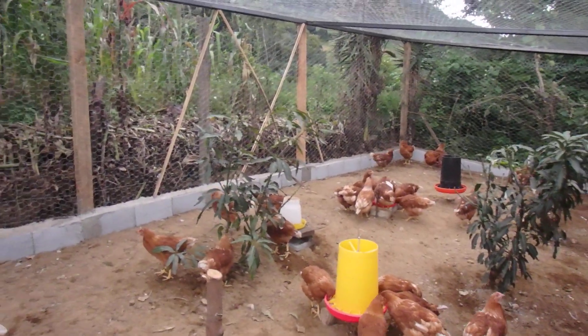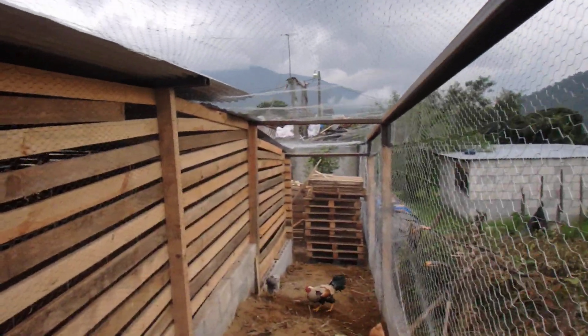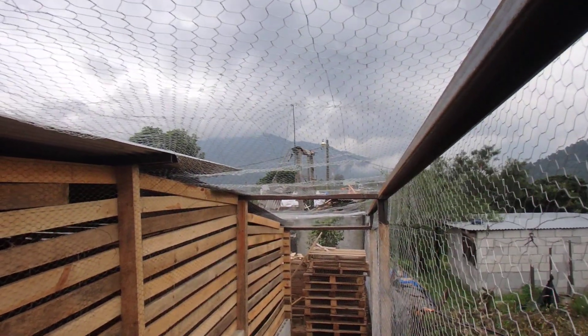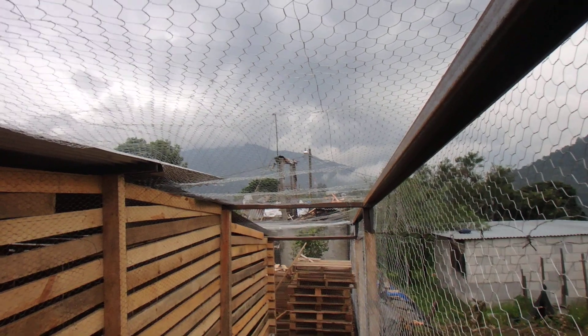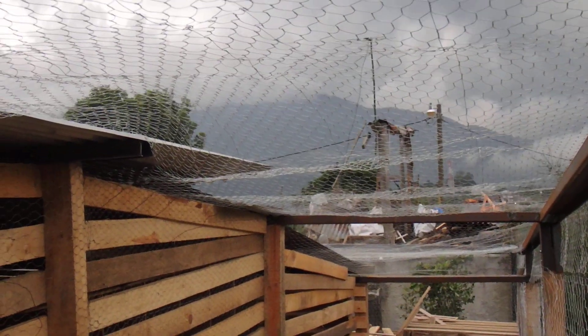That's the update at 4:15. On top of that, I don't know if you can see, but rain is on the horizon. Fortunately, it's not hitting us.